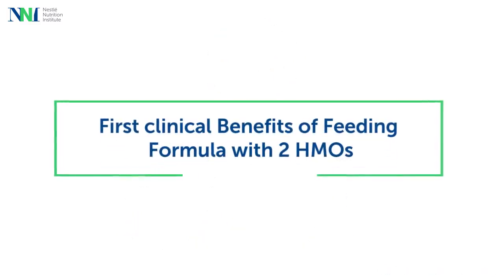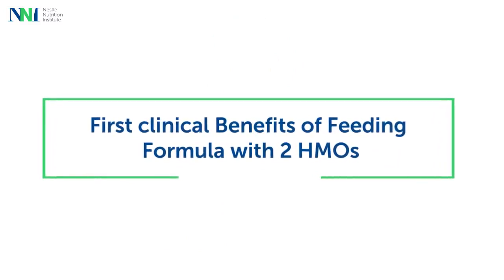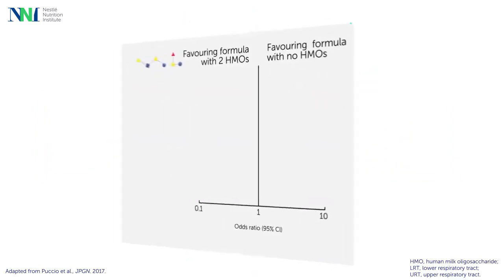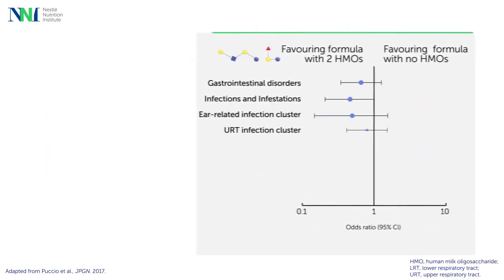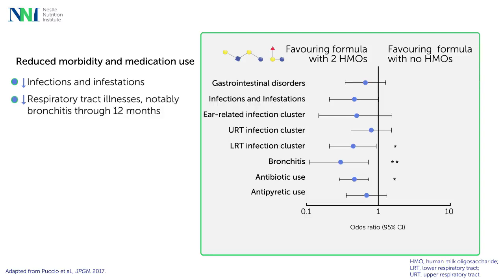In fact, feeding infant formula with two HMOs shifts the gut microbiota closer to that of breastfed infants. Further, Professor Vanden Plas presented first promising clinical benefits of adding two HMOs to infant formula outside the gastrointestinal tract. Infants fed infant formula with the HMOs 2FL and LNnT had lower incidence of respiratory tract infections, notably bronchitis, and less use of antibiotics and antipyretics, in comparison to control formula without these HMOs.